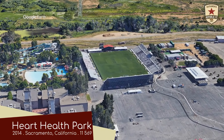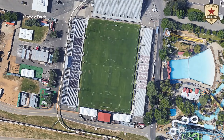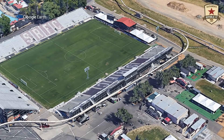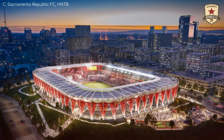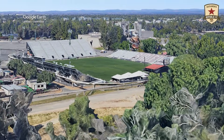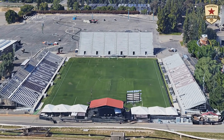Papa Murphy's Park, home to Sacramento Republic. Not to be outdone by San Antonio, Sacramento has what appears to be an even better amusement park right next door. But to be fair, the stadium itself is inferior. But Sacramento don't care — they're getting a brand new stadium and there'll be a Major League Soccer team soon. Or so they thought. Those plans have been put on hold indefinitely, unfortunately.